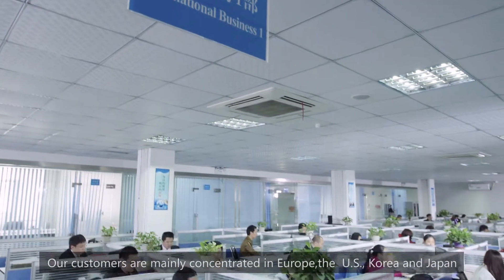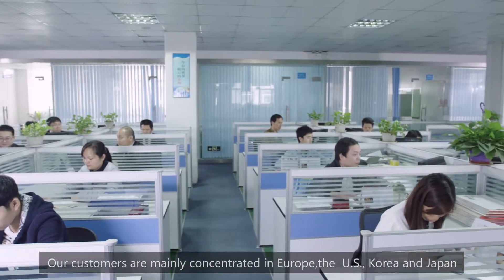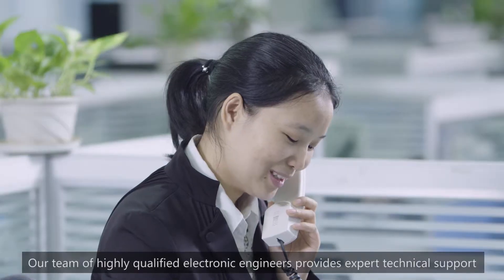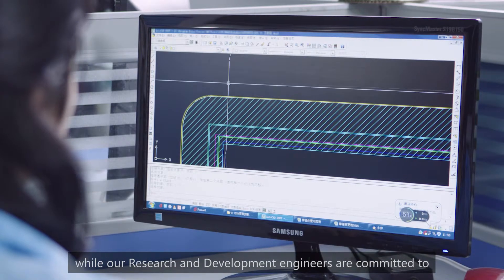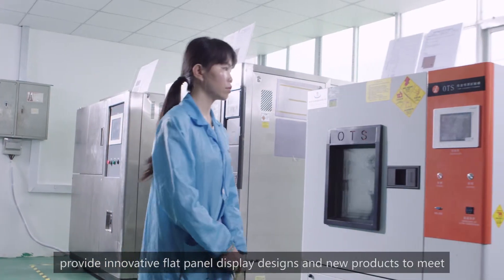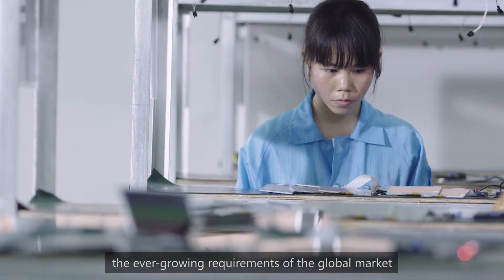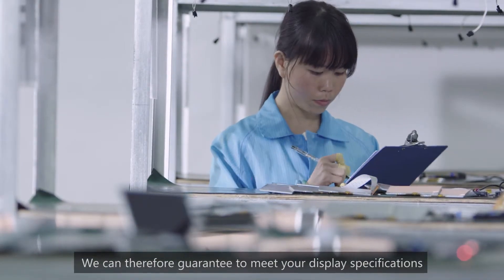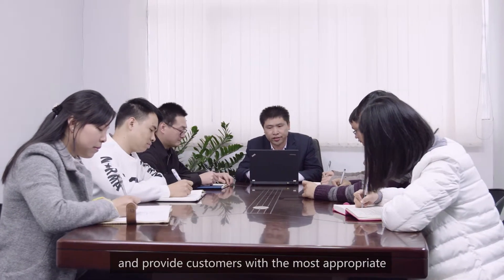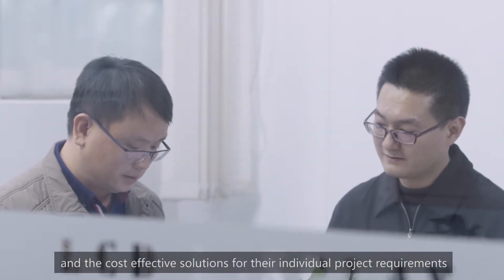Our customers are mainly concentrated in Europe, the US, Korea, and Japan. Our team of highly qualified electronic engineers provides expert technical support, while our research and development engineers are committed to providing innovative flat panel display designs and new products to meet the ever-growing requirements of the global market. We can therefore guarantee to meet your display specifications and provide customers with the most appropriate and cost-effective solutions for their individual project requirements.